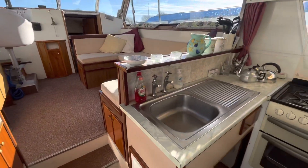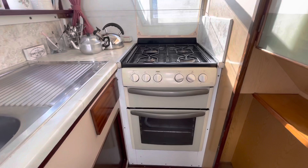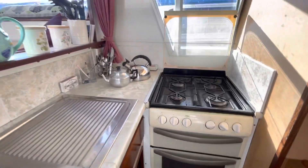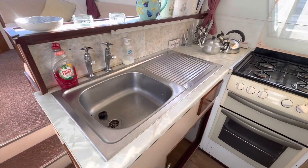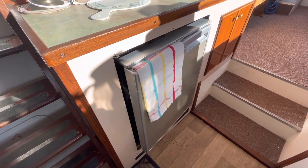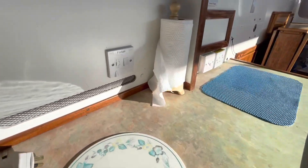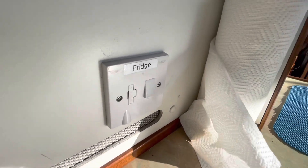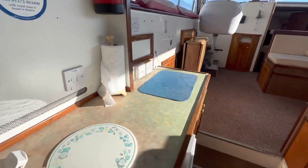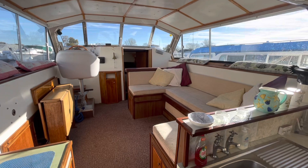We've got the galley over to the starboard side with a large cooker and grill. There's a sink and a Waco electric fridge on this side, and it looks like it's got a 240 rectifier as well, going by the label there. We've got quite a nice open plan saloon.